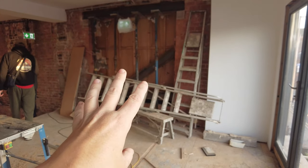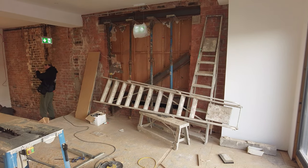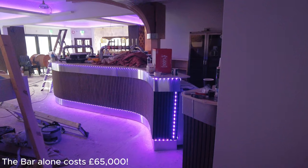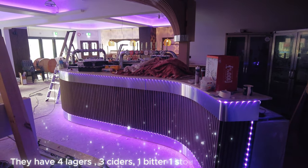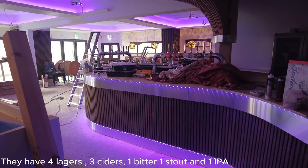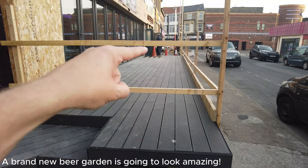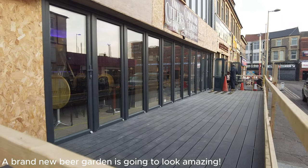All this area is boarded up at the moment, but it's all going to be extended right through — what a great area and a great location. It's still a work in progress, but this is the behind-the-scenes look at the fantastic new bar. The bar itself cost £65,000 to install — all the marble and everything. There's brand new decking stretching all the way through, and all the doors open up so you can take in the atmosphere of Blackpool.